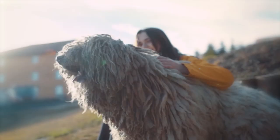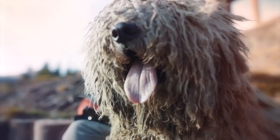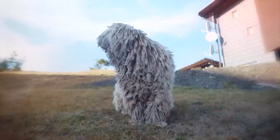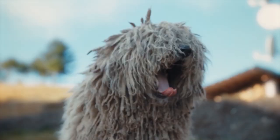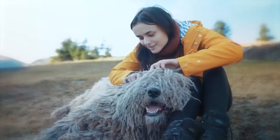8. Komondor. The Komondor is a large dog with a protective corded coat that gives it a mop-like appearance. Originating in Hungary, where it once guarded sheep, this breed is powerful and brave. However, it can be protective, independent, and even stubborn at times. Consistent training is necessary to provide guidance and structure.